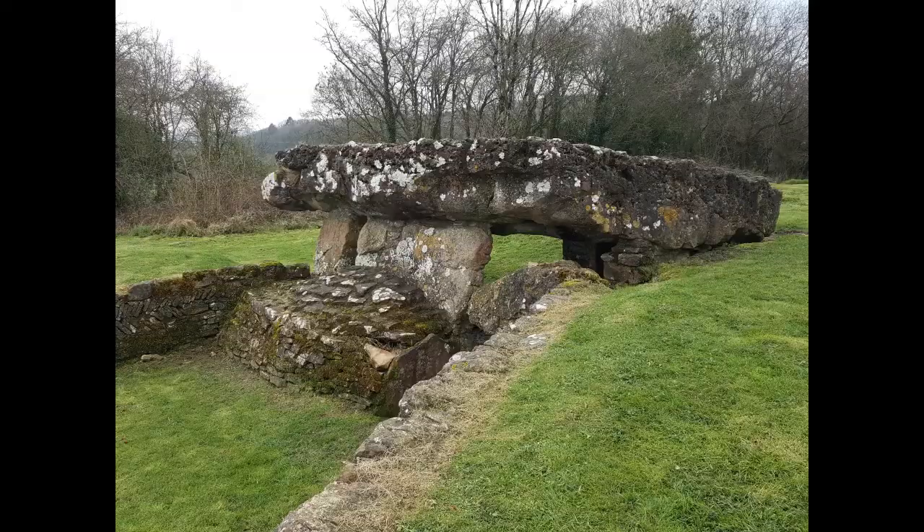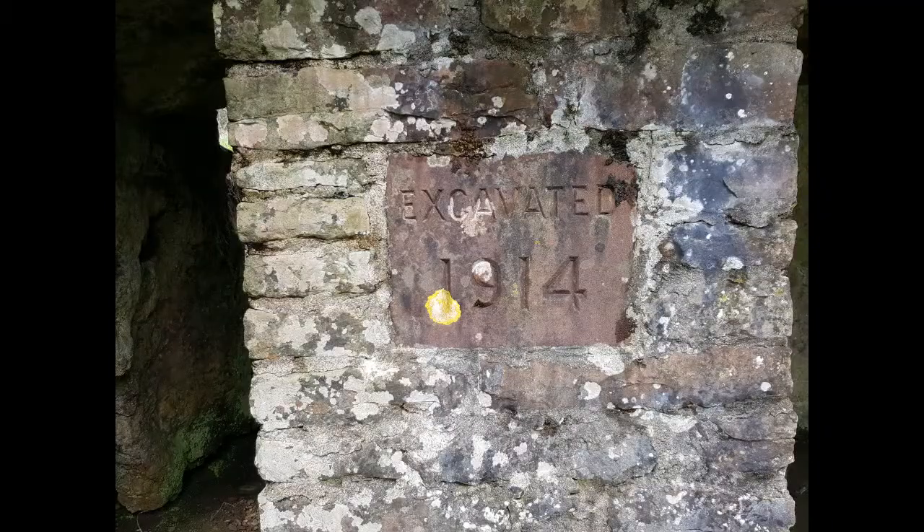The excavation team also installed a supporting pillar in the chamber, and the external walls were reclad using a herringbone pattern.